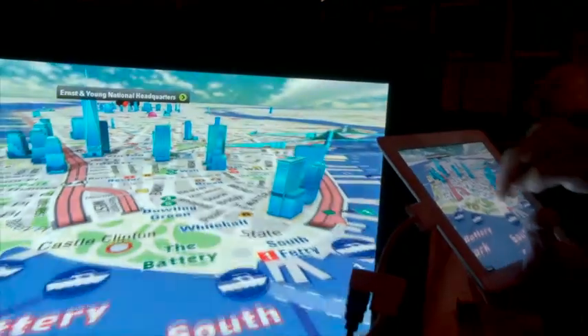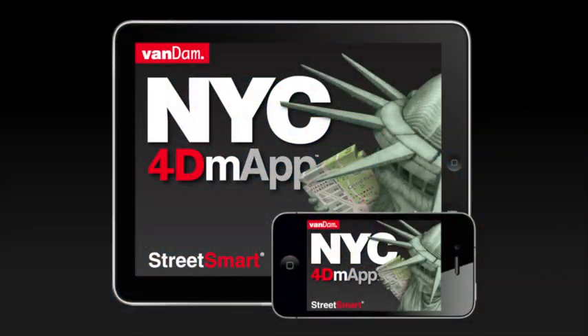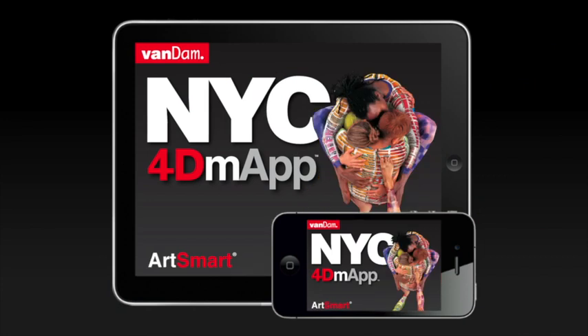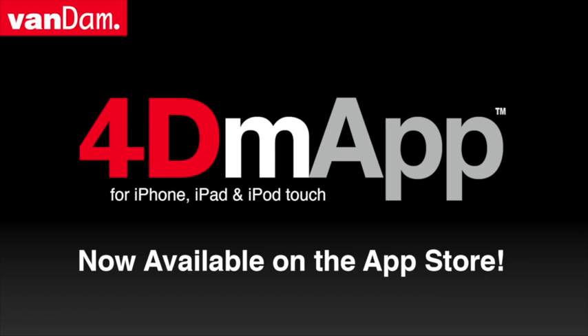Query any of the buildings and they'll tell you who they are and what's going on there. There is the street smart, the eat smart, the art smart, and the shop smart. And they're all 4D maps and they live on your device and they're absolutely fabulous.